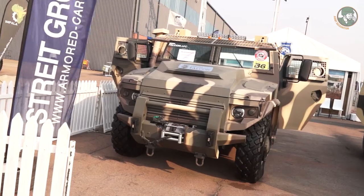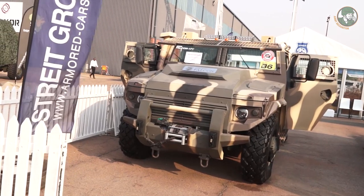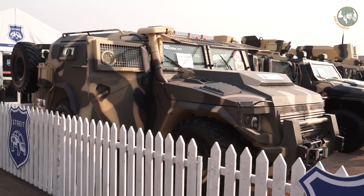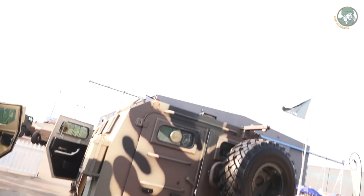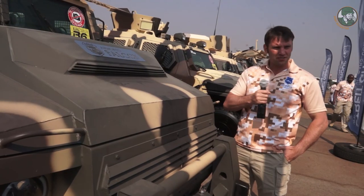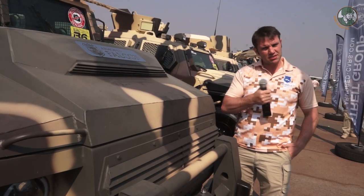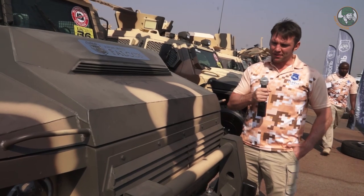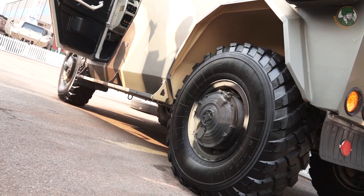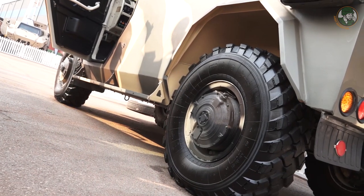The Falcon is a newly launched product of Street Group at the AAD. It's an armoured personnel carrier that has multiple options for carrying troops or utilised as a cargo transporter. The Falcon is a B6/B7 standard level 2 protection. It can be fitted with a Cummins engine with Allison transmission, reaching speeds up to 110 to 120 kilometres per hour.